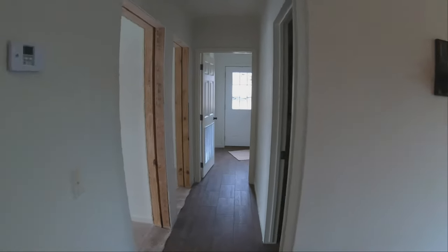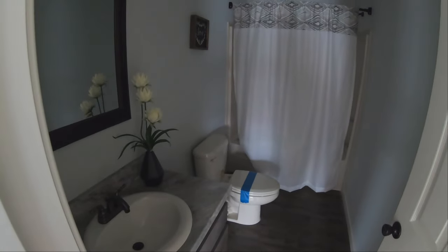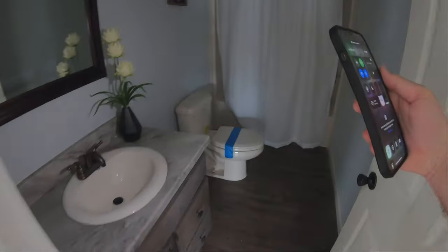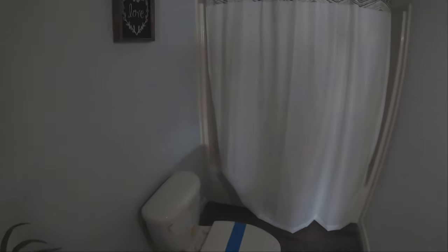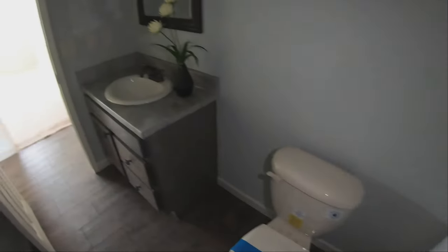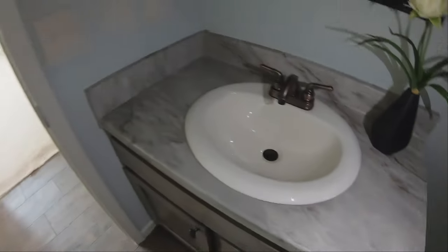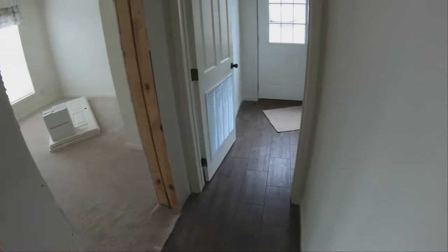As we head down the hallway, the first thing on the right is a nice guest bathroom. Apologies for using the phone as lighting — that's just part of it when these homes are just getting set up. It does have a nice big single-piece shower unit, a toilet, and a very nice sink. The cabinet style in the bathrooms is changed to look more like marble rather than the barn wood used in the kitchen.